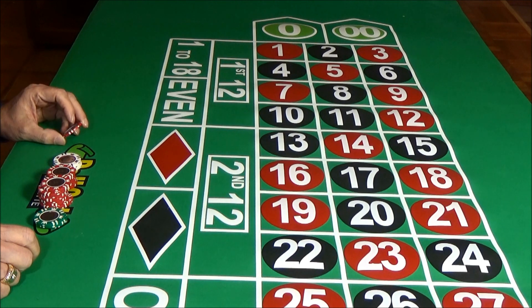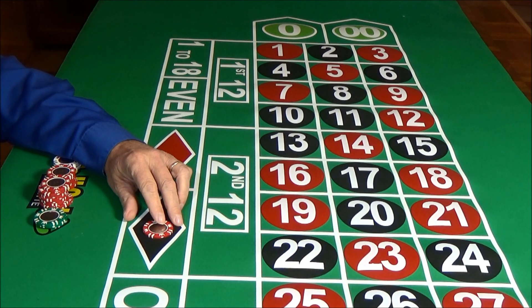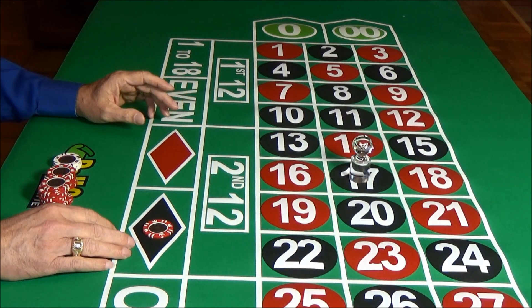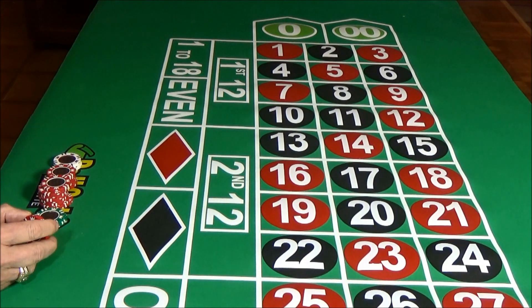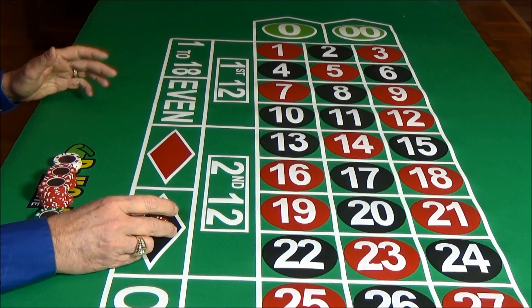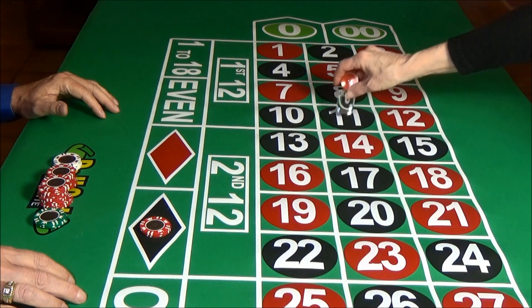Next round, we're going to jump to a $5 bet on black, and this time we're not going to make any bets on the zeros. This happens sometimes with the system — it's all determined automatically where you bet. We have another win. Even though the system uses two attack bets, you don't necessarily bet two bets every time. So this time we get our wheel spin and we get a win.